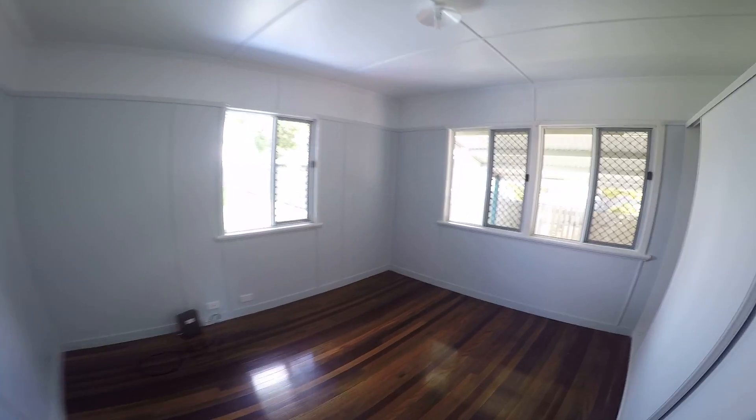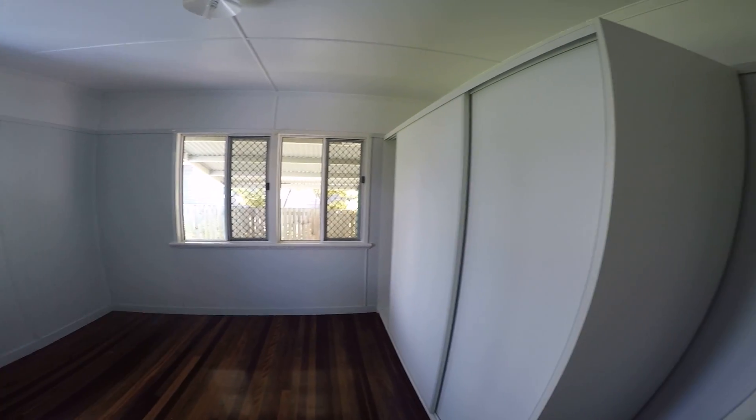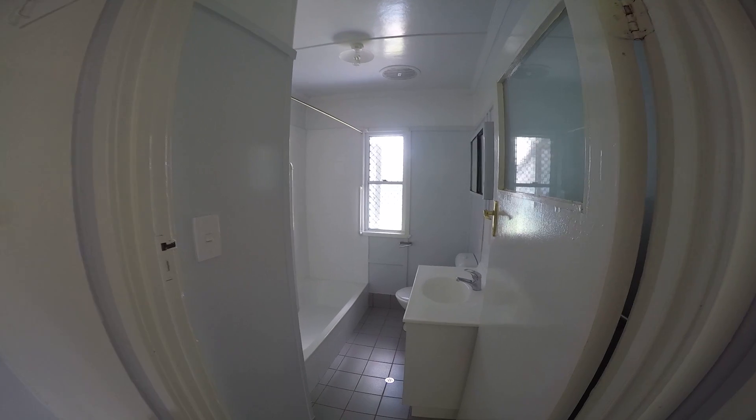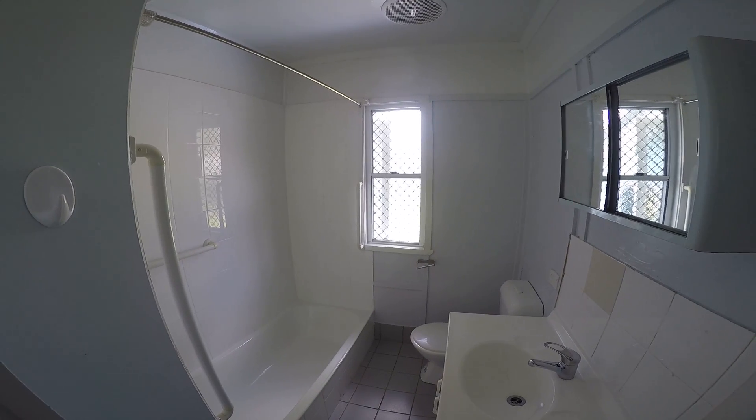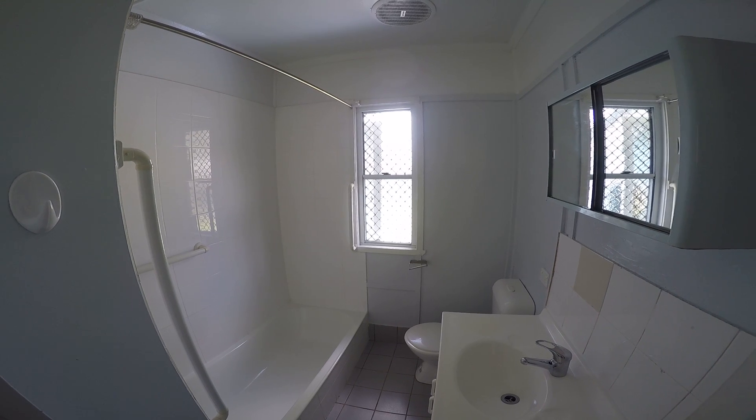We'll have a look at room number two. And while we're here, let's take a look at the bathroom. As you can see, very neat and tidy — a functional space with plenty of room for the family.